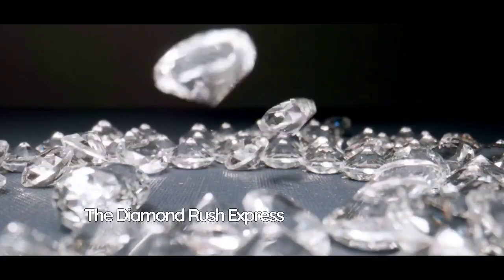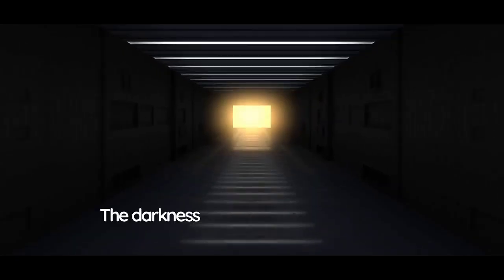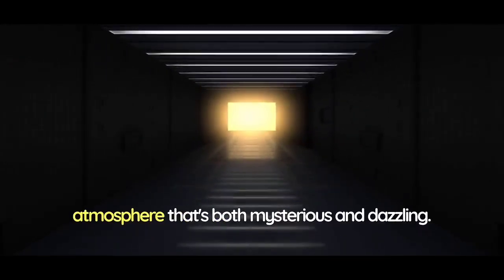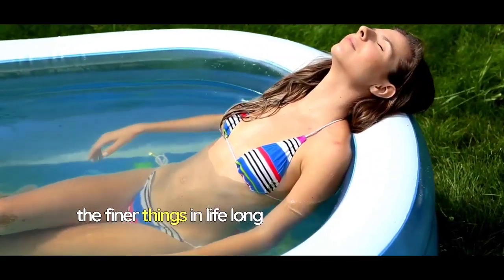The Diamond Rush Express isn't just a slide, it's a journey through a world of fantasy and luxury. The darkness of the tunnel only serves to intensify the brilliance of the diamonds, creating an atmosphere that's both mysterious and dazzling. It's an adventure that leaves you with a taste of the finer things in life, long after you've dried off.